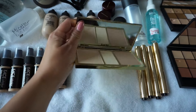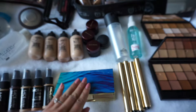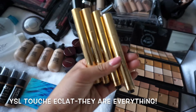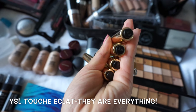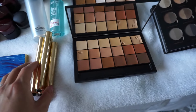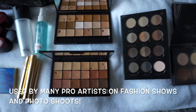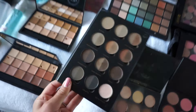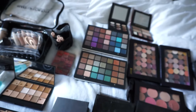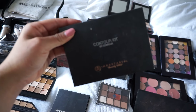I have my Tarte illuminating palette, which is so beautiful — it's from their C collection. YSL under-eye luminizers: must-have, super pricey but super worth it. Then I have my RCMA foundation palette so I can conquer any skin tone and any skin type. This is my Anastasia brow palette — super awesome — and the Anastasia contour kit.